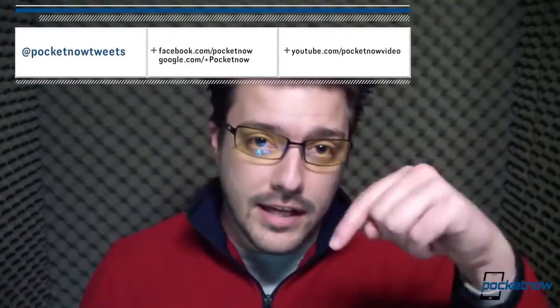Don't forget to check out our Ativ Odyssey vs. Ativ S comparison video. Check out the written review at pocketnow.com and be sure to follow us in the links in the description below. Once again, I'm Michael Fisher for Pocketnow. Thanks for watching. We'll see you next time.